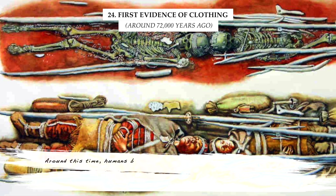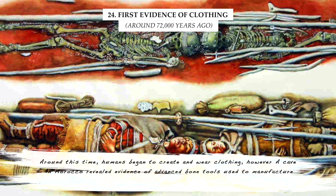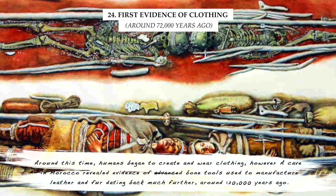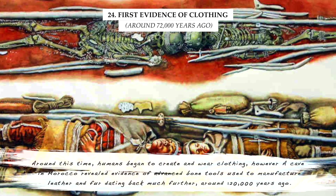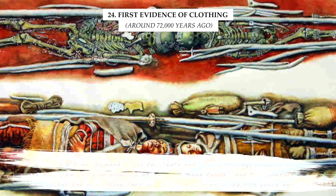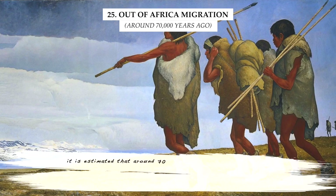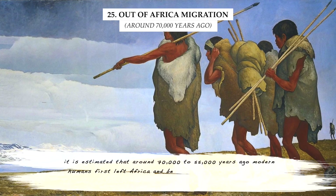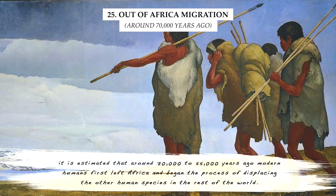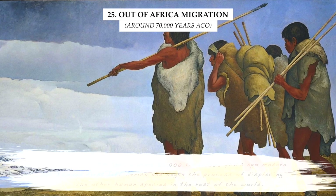Around this time, humans began to create and wear clothing. However, a cave in Morocco revealed evidence of advanced bone tools used to manufacture leather and fur, dating back much further, around 120,000 years ago. It is estimated that around 70,000 to 55,000 years ago, modern humans first left Africa and began the process of displacing the other human species in the rest of the world.